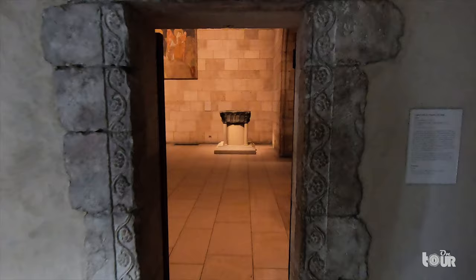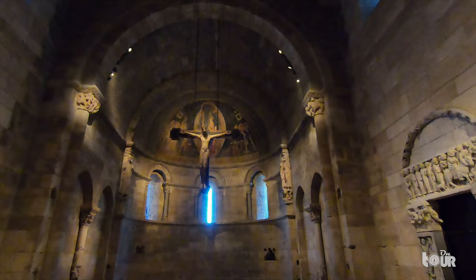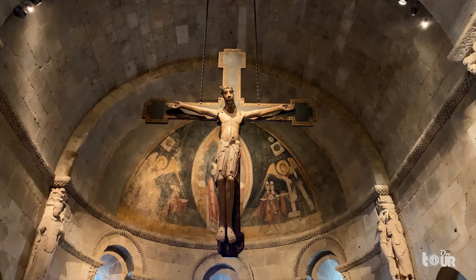I walk around the museum and see visitors take in the beauty of the Fuente y Dueña chapel, the largest room in the museum, built with pieces dating back to the 1100s. The center of the chapel contains a large fresco taken from the church of St. Juan de Tredos, and a hanging crucifixion that was created between 1100 to 1200 in Spain.